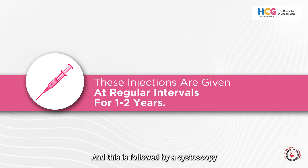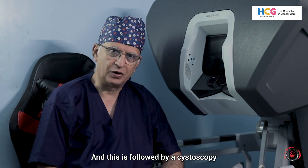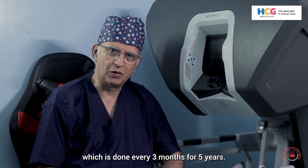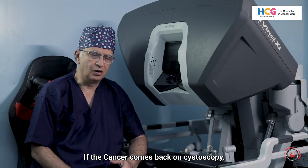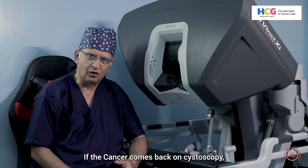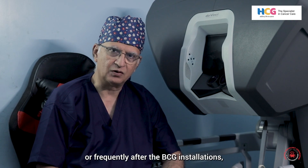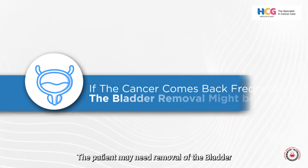These injections are given at regular intervals for about one to two years, and this is followed by a cystoscopy — an endoscopic examination of the bladder — which is done every three months for five years. During this time, if the cancer comes back on cystoscopy, the patient may need a different therapy. If it comes back within three months, or frequently after the BCG installations, the patient may need removal of the bladder.